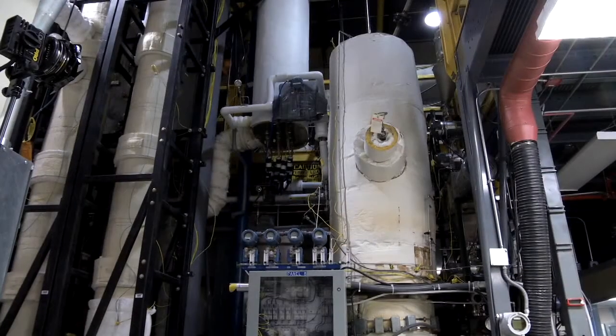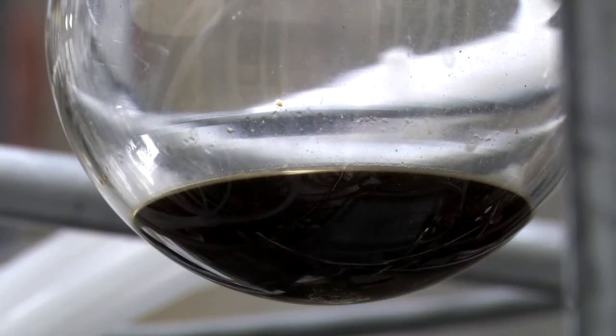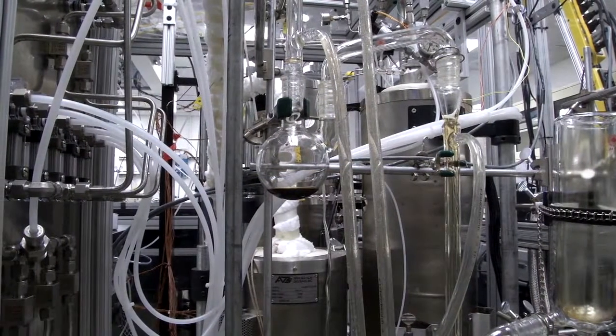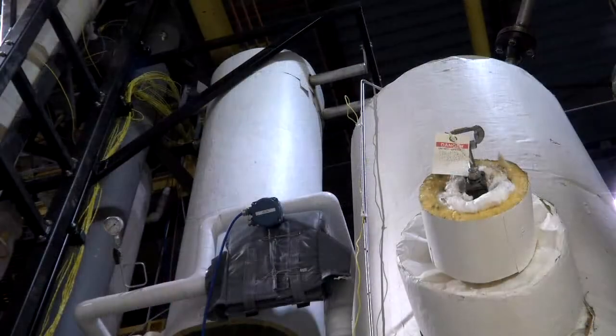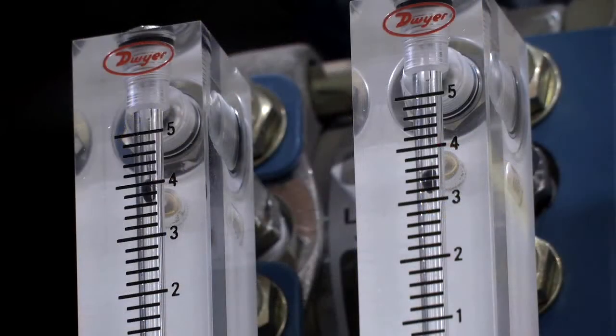NREL is researching biomass pyrolysis. We are looking at upgrading the bio-oils via stabilization and also what these liquids can actually be used for. Along with this, we need to develop the engineering system requirements for producing these fuels and chemicals at larger scales.